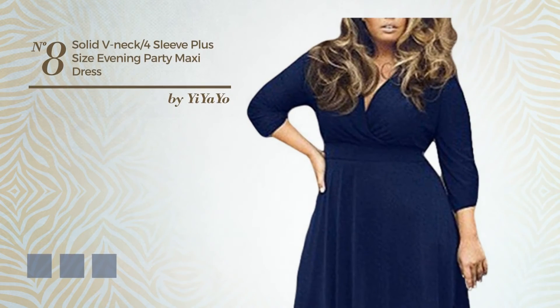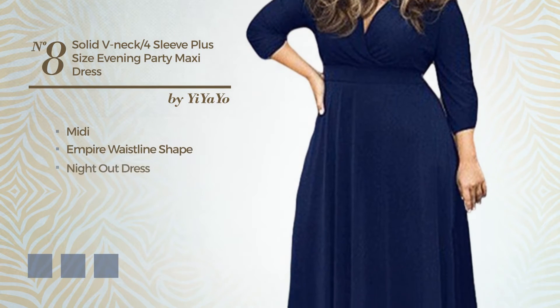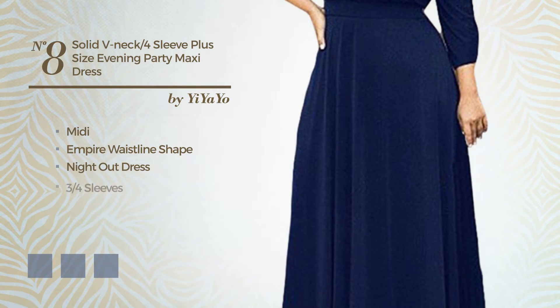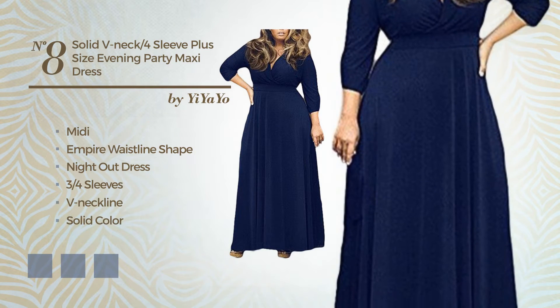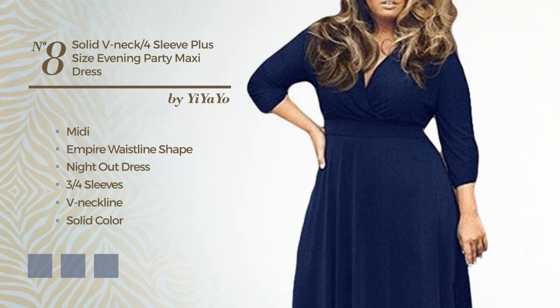Number 8: An Amazing Midi Empire Waistline Night Out Dress. Featuring 3 quarter sleeves, v-neckline, with a solid color, crafted from lightweight spandex, adorned with pleats. Available in 7 color variations, for example black ink, coffee, and dark blue.